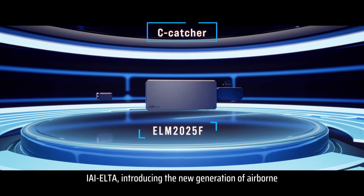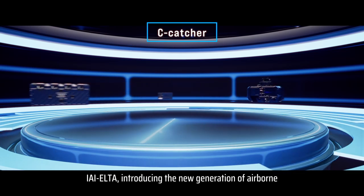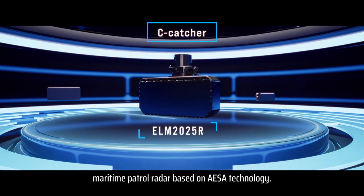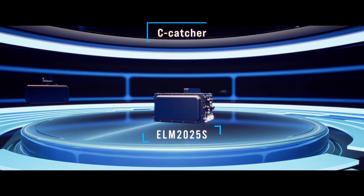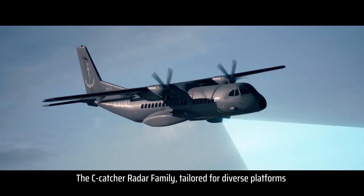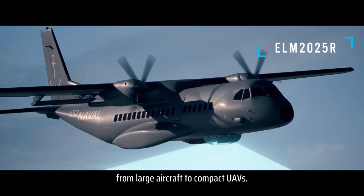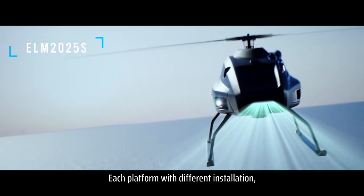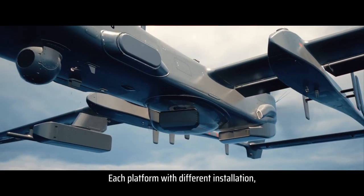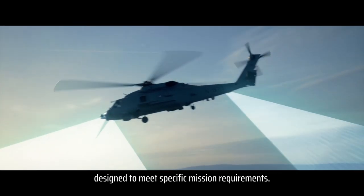IAI ELTA is introducing the new generation of airborne maritime patrol radar based on EISA technology. The SeaCatcher radar family is tailored for diverse platforms, from large aircraft to compact UAVs, each with different installations designed to meet specific mission requirements.